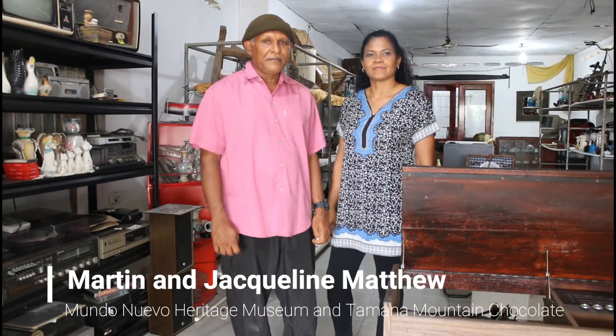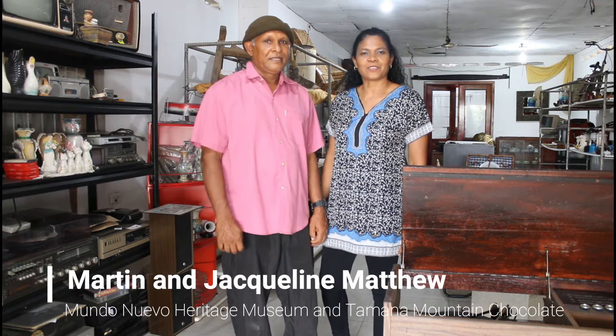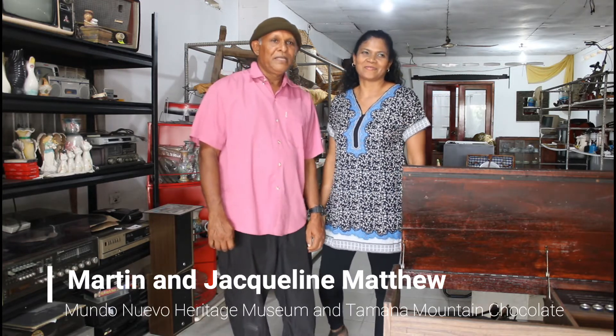Hello Kadeem, my name is Martin Matthew and my name is Jacqueline Matthew. Welcome to Mwandanewo Heritage Museum. Mwandanewo Heritage Museum is part of the Tamala Mountain of Chokka. So what inspired you all to make this museum?